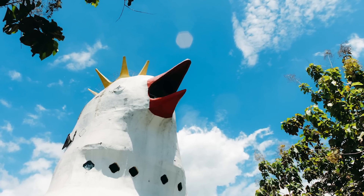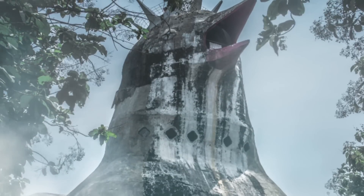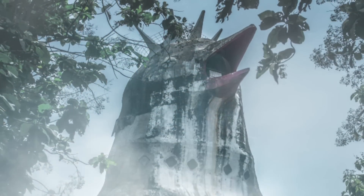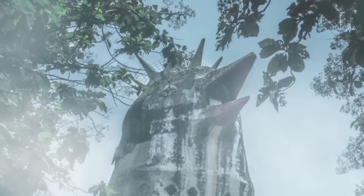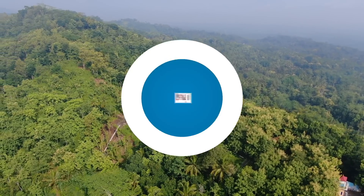The chicken church was never fully finished, due to financial problems and local opposition. It was abandoned in 2000 and has since become a popular tourist attraction, with visitors coming to take photos, explore its interior, or pray. Alamja says he's happy that his vision has become a reality, even if it's not what he originally imagined.